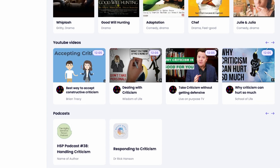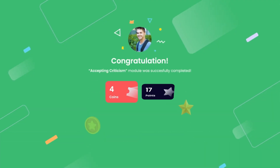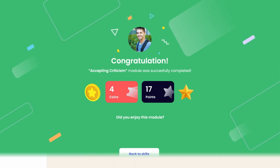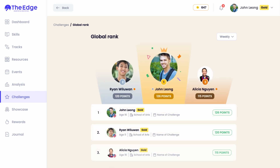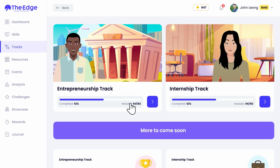Fun fact: you earn points and coins for completing modules. Coins can be used to buy things on the platform, which we'll get to in a second. Points determine your position on the leaderboard so you can compete with your friends.